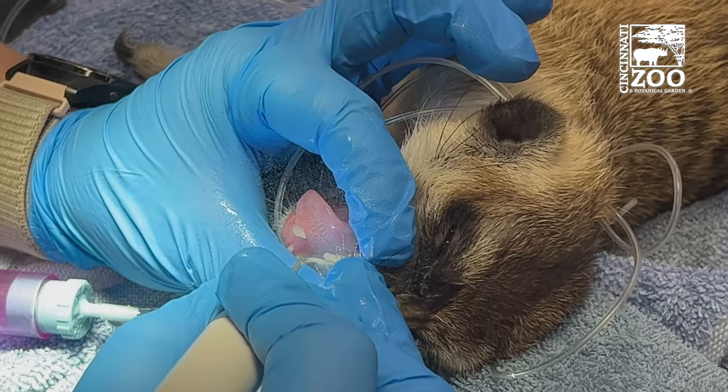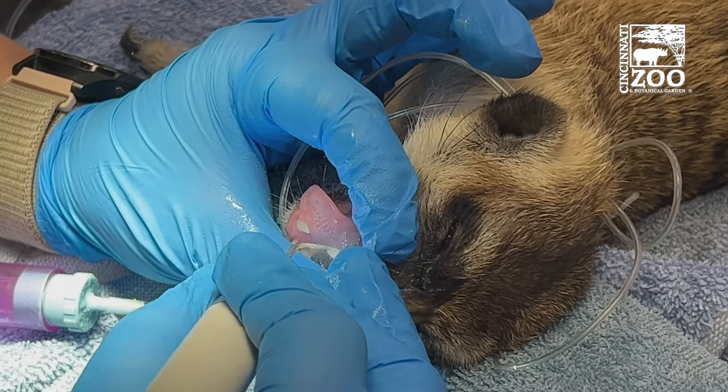We also give them their annual vaccines. Our meerkats are actually trained for vaccines — they'll come into a little tube and sit still while they get a little piece of meat as a reward for their vaccines. But if they're under anesthesia for their annual exams, sometimes we do those then as well.